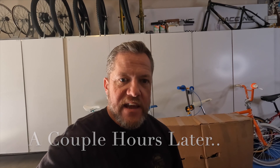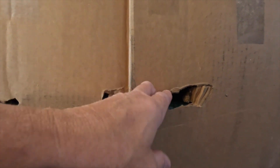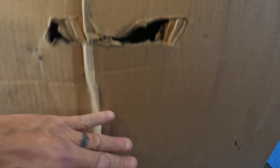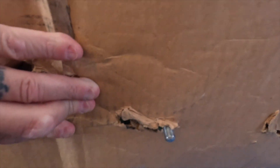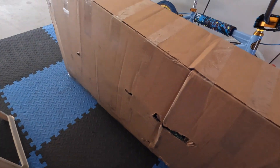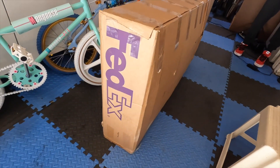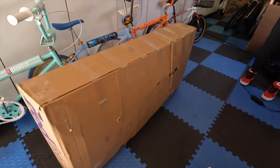FedEx came while I was gone, so the bike was standing on end when I got here. The box took quite a beating on its trip across the U.S. — right from the beginning you can see some pretty good tears, specifically the axle sticking through. There's a lot of bowing on the box. We're going to get the razor blade out, cut this open, and see how this box did.